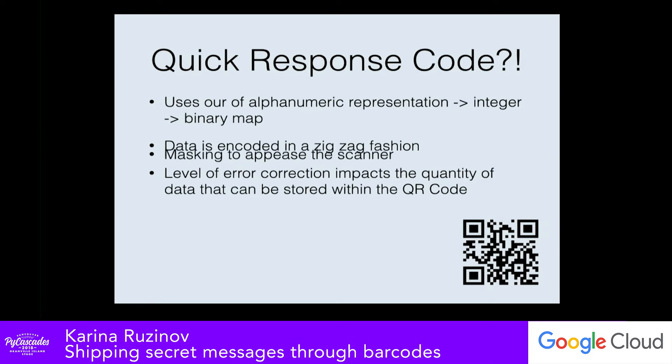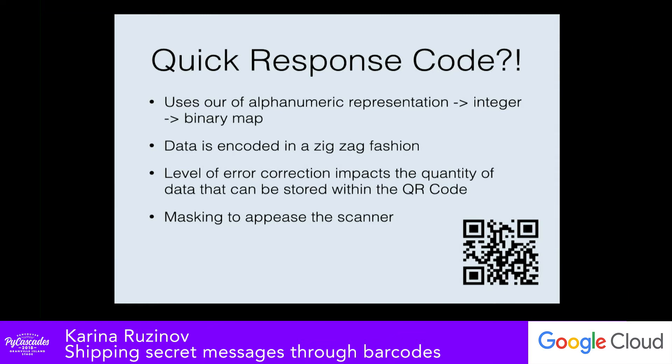After encoding the data and doing fancy polynomial math to get it into shape, the encoder has to do something called masking. This means it looks at the QR code and decides if the scanner can actually scan it — checking for weird patterns or too many large areas of black and white bars that would confuse the scanner. If so, it lays a pattern over the QR code, changing some black squares to white and white squares to black.